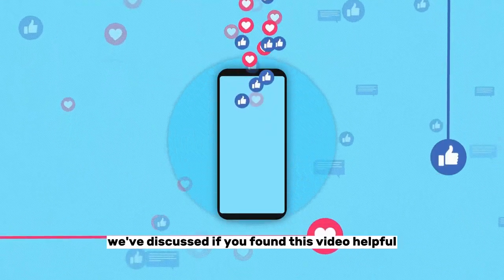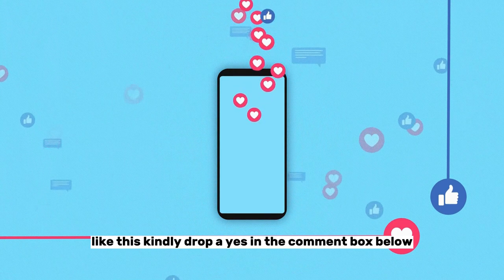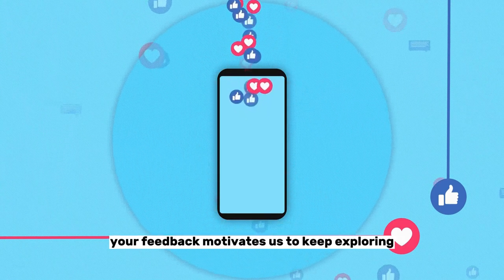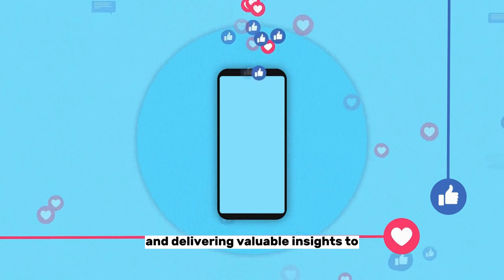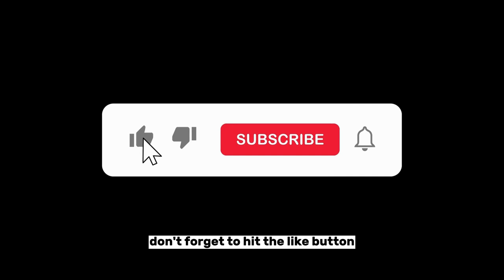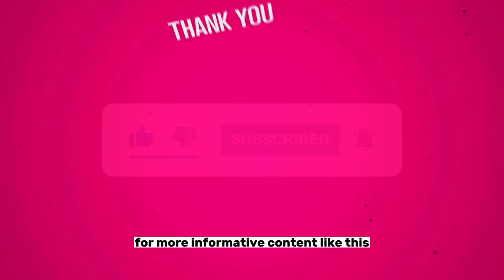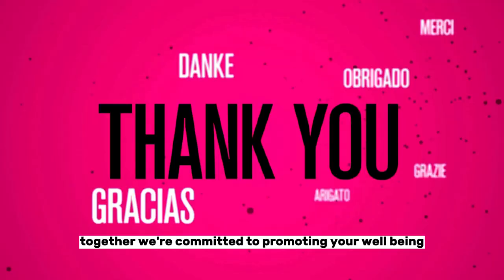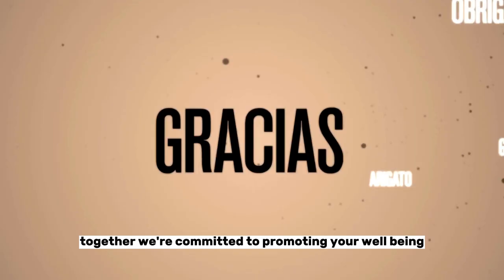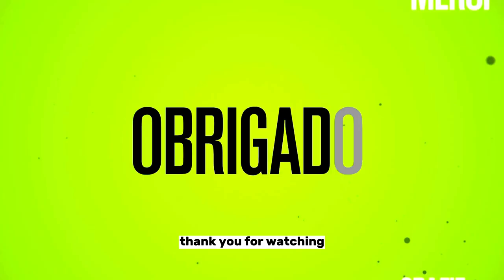If you found this video helpful and would like to see more content like this, kindly drop a yes in the comment box below. Your feedback motivates us to keep exploring and delivering valuable insights. Don't forget to hit the like button and subscribe to our channel for more informative content. Your support means the world to us. Together, we're committed to promoting your well-being. Until next time, take care and make your health a priority. Thank you for watching.